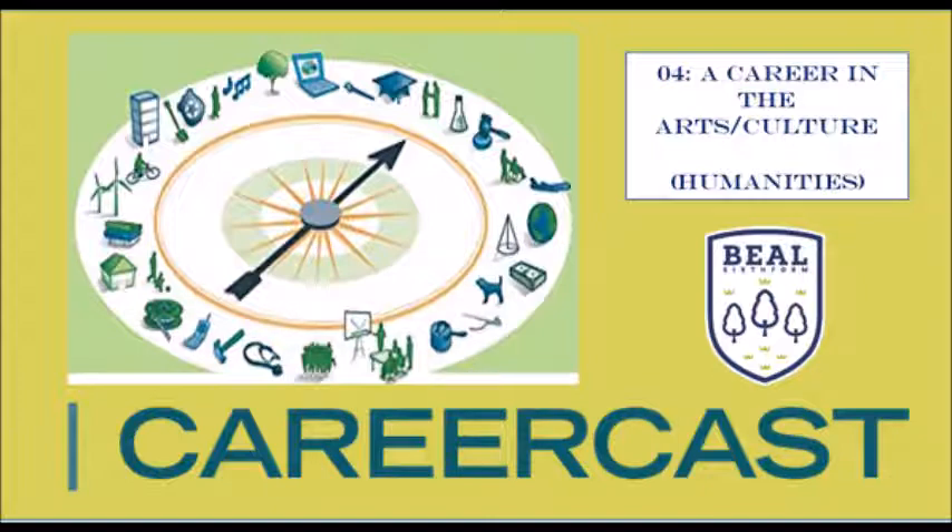My role at the moment is Exhibition Manager for a project called Transforming IWM, which is a big project where we take a big part of our building on Lambeth Road near Waterloo and build space for two new permanent exhibitions — one floor each. One is about the Second World War and the other is about the Holocaust, so visitors can see both and understand the links between the two subjects, which some of your students might have covered in their history class.